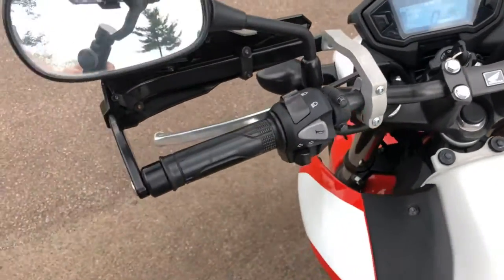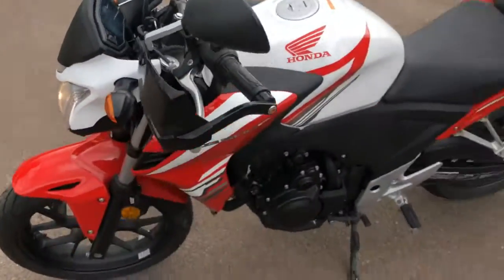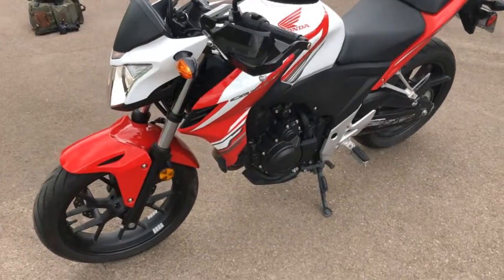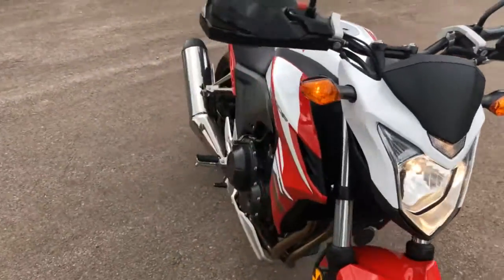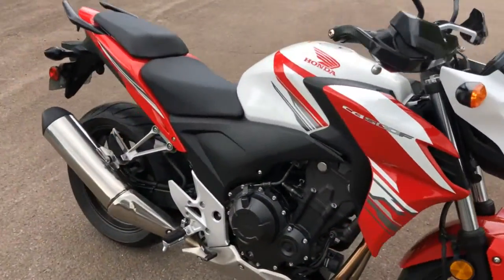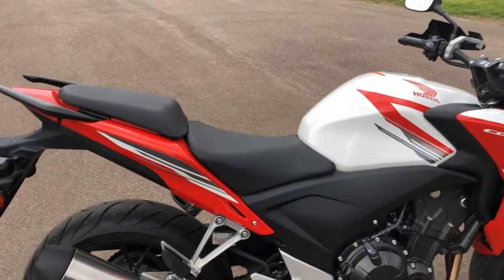I put about 8 miles on it so far, and I'll probably put another 15 miles on it. Great running bike, very good looking bike. If you're looking for a very affordable, really all-around good bike, the CB500F really is a good bike.